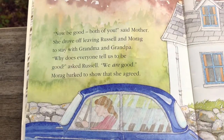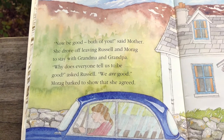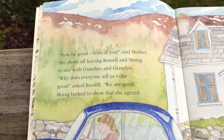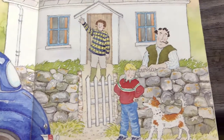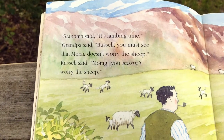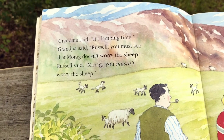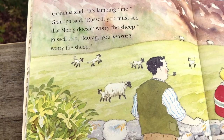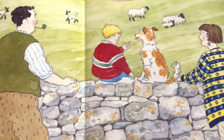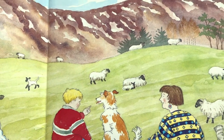Now be good, both of you, said mother. She drove off leaving Russell and Morag to stay with grandma and grandpa. Why does everyone tell us to be good? asked Russell. We are good! Morag barked to show that she agreed. Grandma said it's lambing time. Grandpa said, Russell, you must see that Morag doesn't worry the sheep. Russell said, Morag, you mustn't worry the sheep. He's telling his puppy don't worry the sheep — and worry means make them afraid and make them run for no reason.